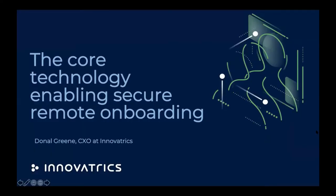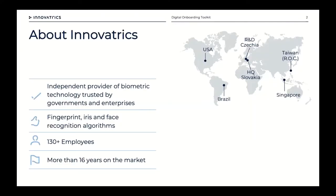As Liam mentioned, I'm the Chief Experience Officer for digital onboarding at Innovatrix. The presentation today will cover the core technology which enables secure remote onboarding. Prashant gave a very interesting overview of what Mastercard are doing in this space, so we'll dive a little deeper into some of what he mentioned, discuss technical considerations, and I'll end with three or four tips for banks or organizations evaluating vendors for onboarding technology.